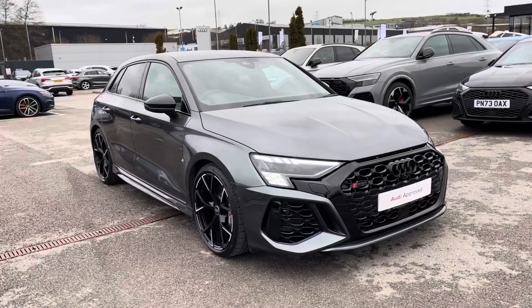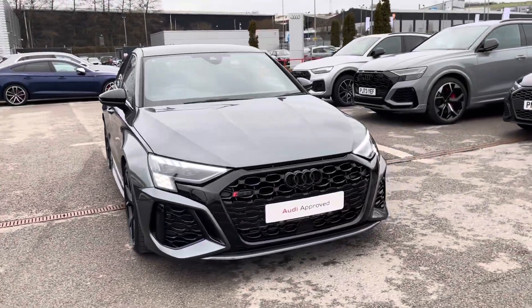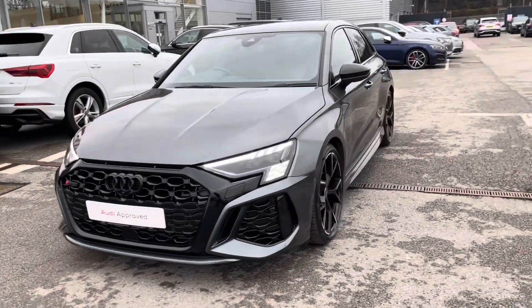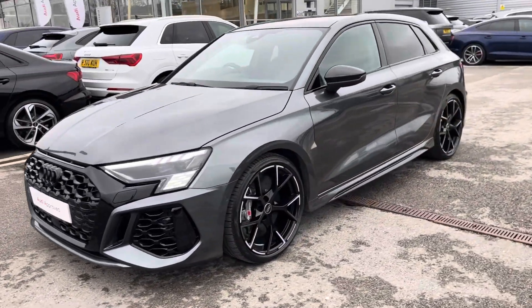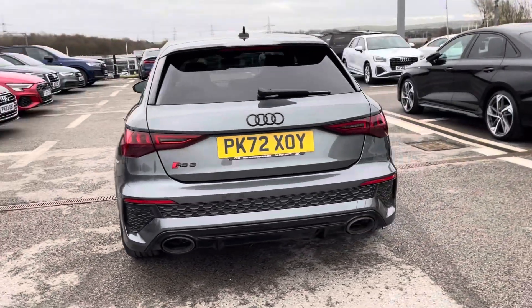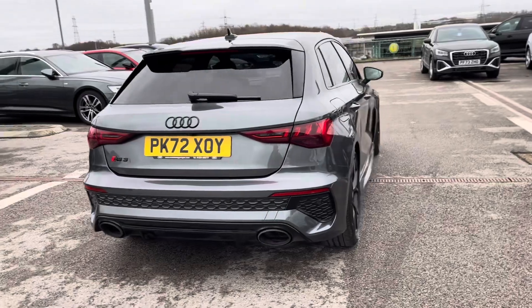Hi, I'm Fiona from Blackburn Audi and today I'm excited to show you around this approved used Audi. This is the stunning Audi RS3 Sportback, which comes with an incredible 2.5 TFSI petrol engine giving a very impressive 400 PS, finished in the upgraded Daytona Grey pearlescent paint.